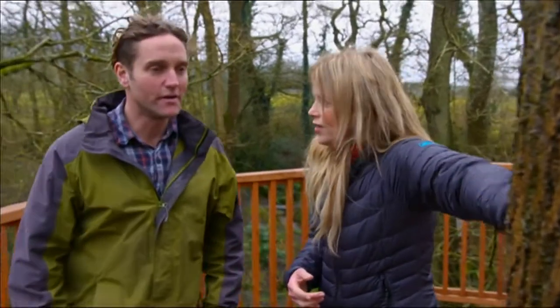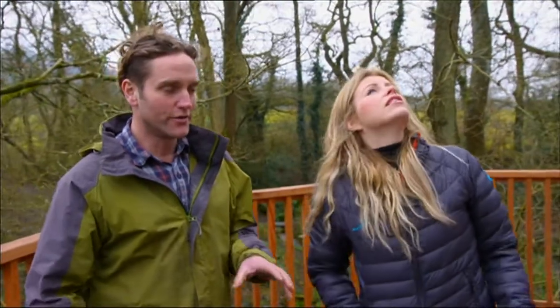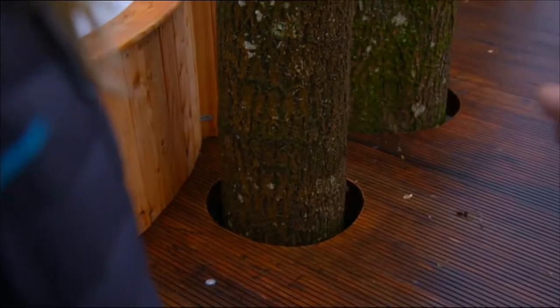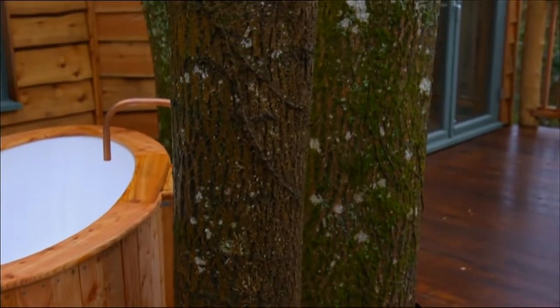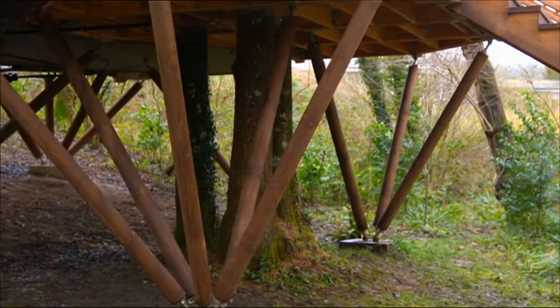Does it damage the tree? No. It's really important to us — this is what it's all about. A lot of thought and design goes into making sure these trees are not damaged in any way. The principal thing for us is we don't attach to the tree; we stilt the building around the tree.